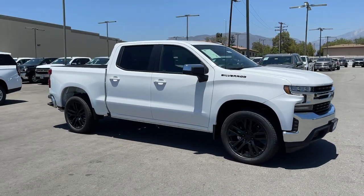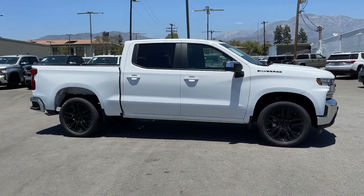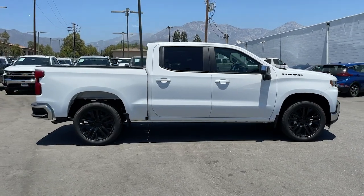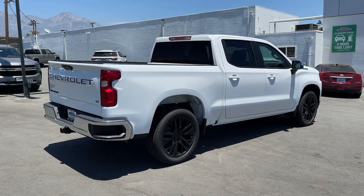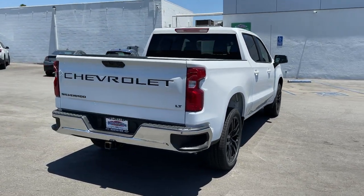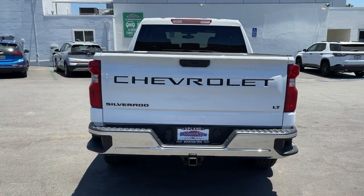Get into the 2021 Chevrolet Silverado 1500. The smooth-riding Silverado 1500 delivers rugged strength, a quiet and spacious cabin, agile handling, and technology that keeps you connected.